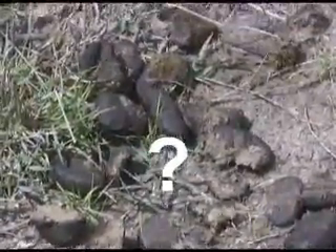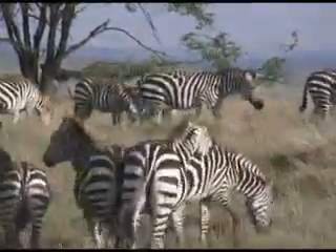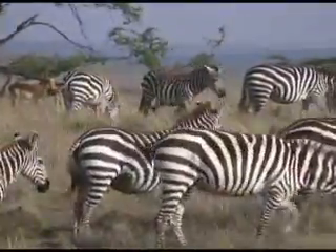Excuse me if I'm a little hoarse for this next one. Yes, it's zebra poop. Researchers can take these poo samples from zebra and other hoofstock to see if the animals have any parasites in them.